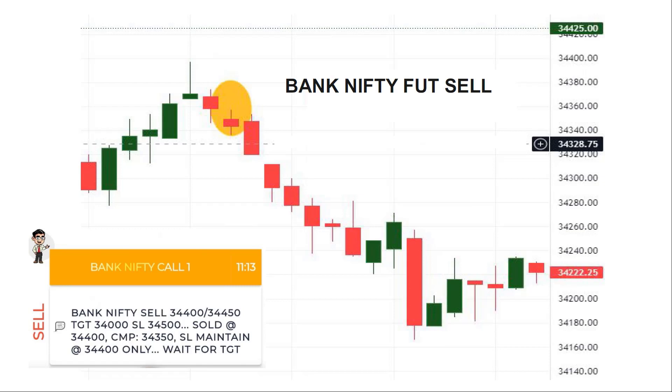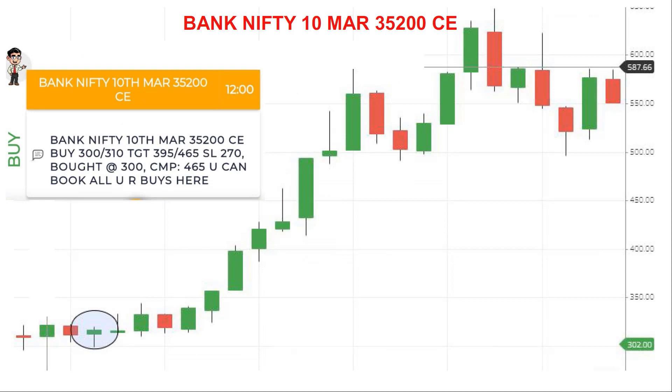We sell the Bank Nifty futures at 34,200. We sell at 34,200, then at 34,400, then at 34,300. We sell 250 points and we cash. At the same time we sell a lot of options — 300, 310, and $465. We sell 150 points.